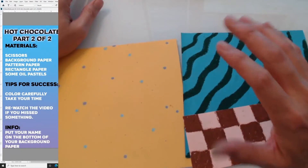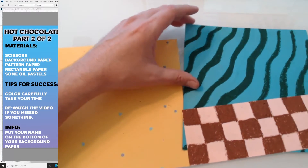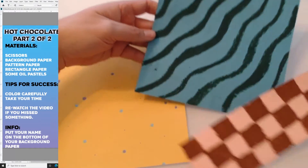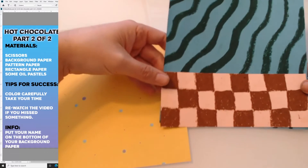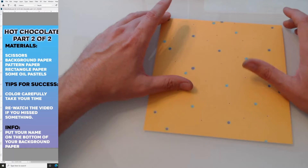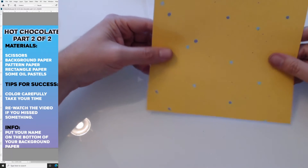Let's get on to the art portion of the video. Hi, lower multi-age students. Today we're going to finish up our hot chocolate. Remember last time we did a pattern on our tablecloth and a pattern on our background, and we're going to glue those together. But first we have to draw our hot chocolate cup. We have one extra paper — hopefully you didn't use it on accident. It's a pattern paper, and your pattern may look different than mine.